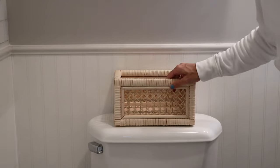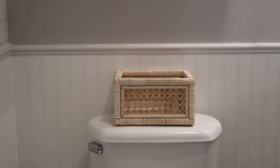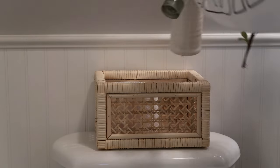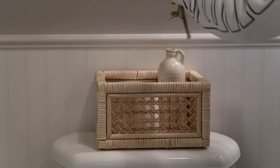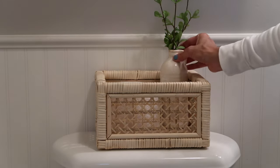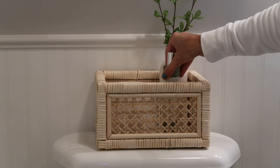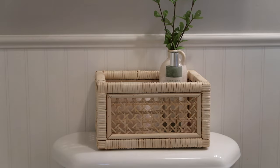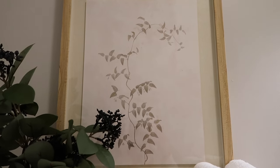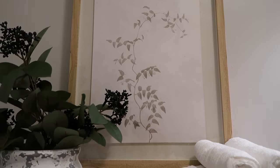I found this beautiful cane basket at Bed Bath & Beyond. It fits perfectly here on the back of the toilet. I just put one roll of toilet paper, a little vase, and some room spray. I can hide the toilet paper in the vanity, however I don't want my guests to feel uncomfortable having to go through the drawers. I want to have it easily accessible if they need to replace the toilet paper roll.